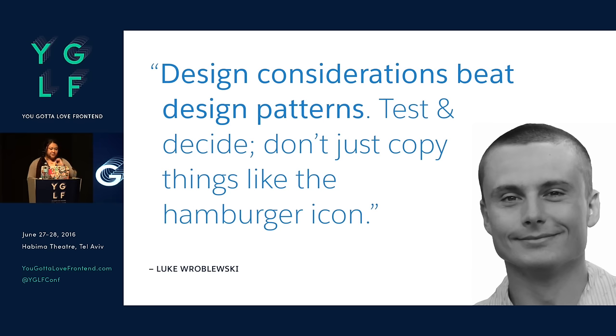Luke W said design considerations beat design patterns — test and decide, don't just copy things like the hamburger icon. We all like to hate on the hamburger icon, and it's for good reason. A lot of people saw it, thought it was trendy, put it in their UI, and a lot of apps have pulled it out because they found it didn't really work. So it's important to do your research. As Nathan Curtis mentioned, it's a living product — you treat your design system as if it were a product and you still do your research.